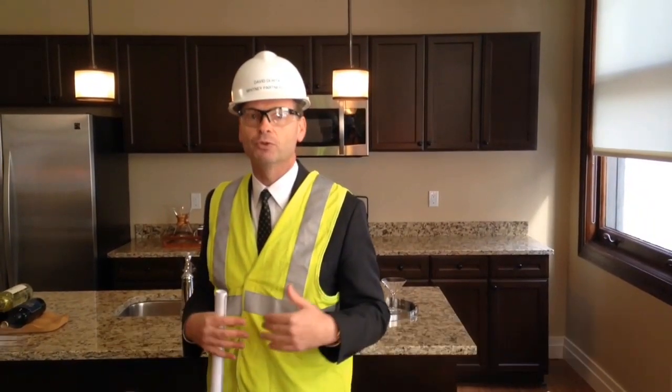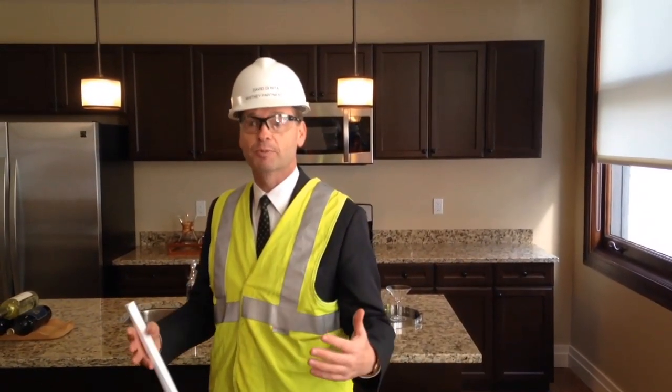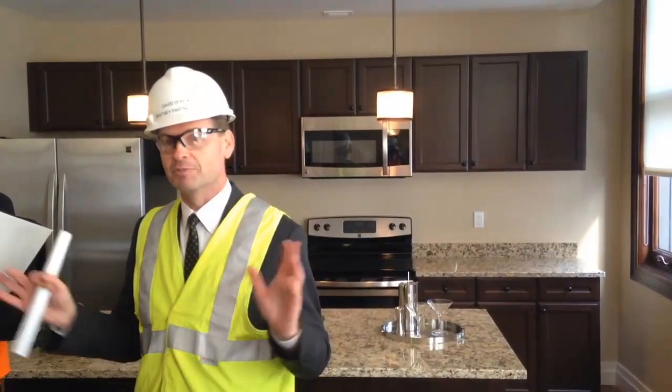This is adaptive reuse, but the kind of adaptive reuse that in our view gives the building its highest and best purpose for the first time in its history. This is what this building is meant to be. It's an okay office building, but it's a beautiful apartment building.